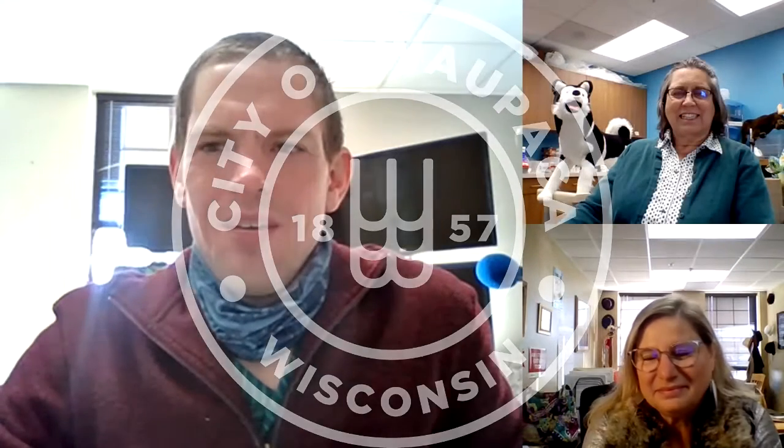I'm Josh with Waupaca Community Media, and we're joined with Peg and Sue and Sue's dog at the Waupaca Area Public Library today. Good morning, Josh.